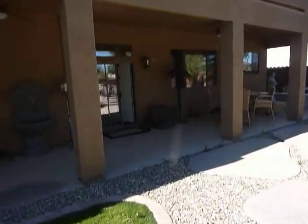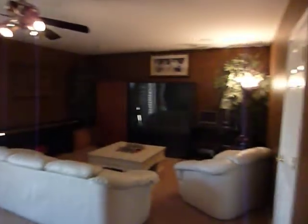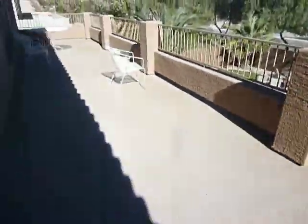Heading back inside, we'll take a look at the upstairs. Heading up the stairs, you'll notice more of the beautiful architecture, built-in cabinets, and window work. There's a large loft area. The balcony gives great views of the backyard and the surrounding area — it's a large, large balcony.